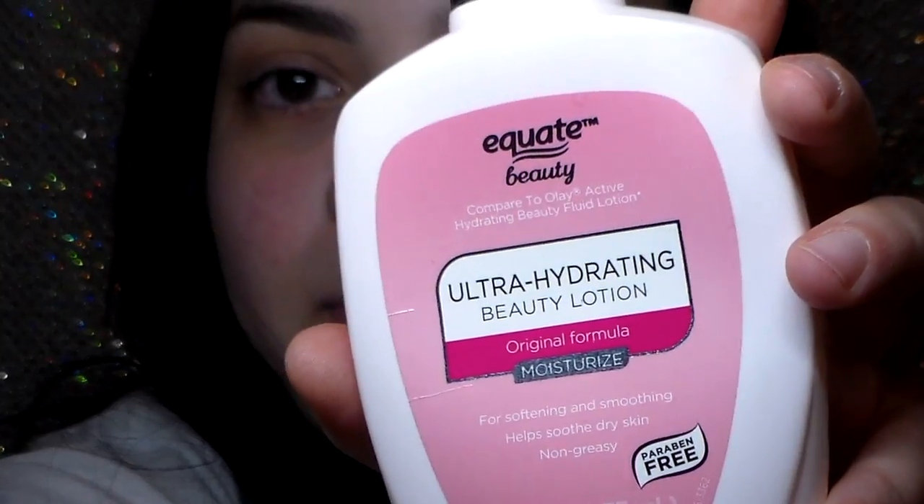Back to this haul — the next thing is some beauty lotion. It's the Ultra Hydrating Beauty Lotion in the Original Formula, for softening, smoothing, and dry skin. It's non-greasy and lightweight, but I don't recommend it. It has a weird feeling and whenever I'd use it on my face I didn't really feel like it was moisturizing at all.